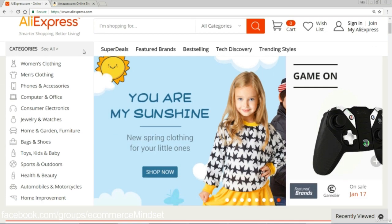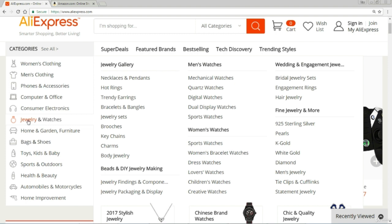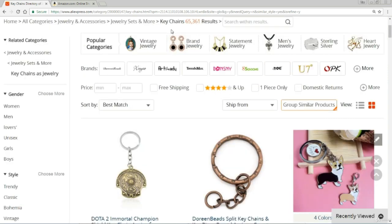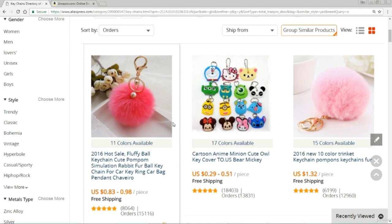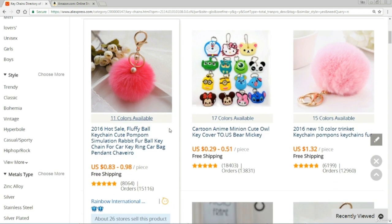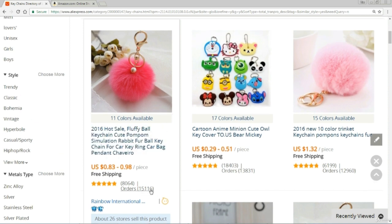Here I am on AliExpress. Let's choose something at random from the big menu — I'll go to Jewellery and Watches, then Keychains. There's lots of stuff here, but the thing I want you to focus on is this 'Sort By'. If you search by orders, it shows you the top selling items first and even tells you how many orders there have been. So this fluffy keychain thing, which has 11 colours available, has sold 15,000 — which is amazing.